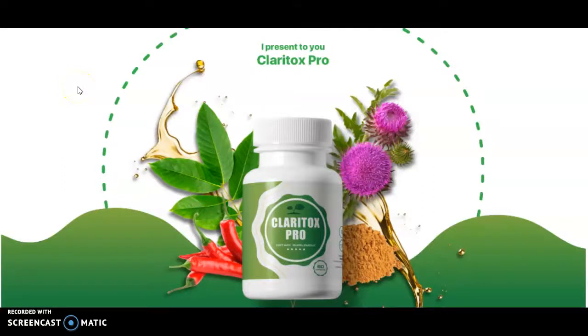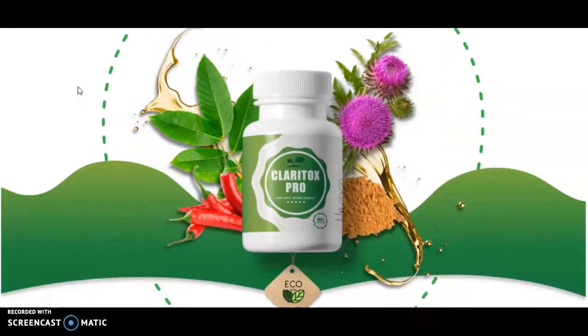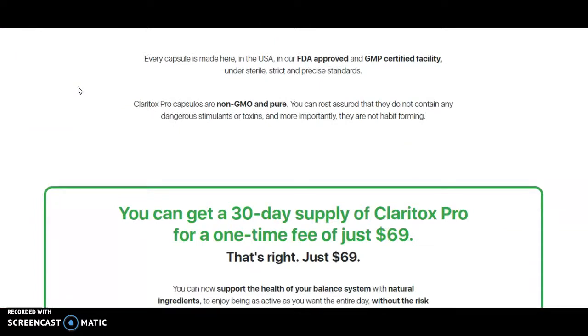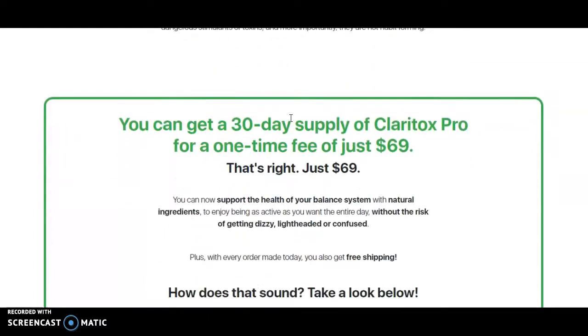Here's another review — this is the ClarityTox Pro, and it helps to prevent dizziness and falls. One cool thing about this product is that they only use natural products, and I think that's always a good thing. So if you have problems with dizziness and falls, you can check this out. It's FDA approved, GMP certified facility, non-GMO and pure.